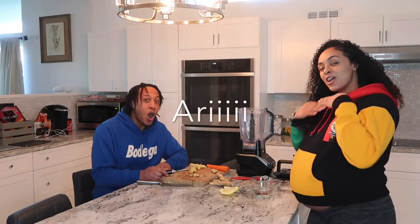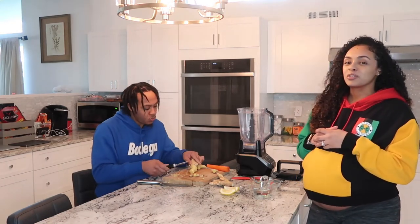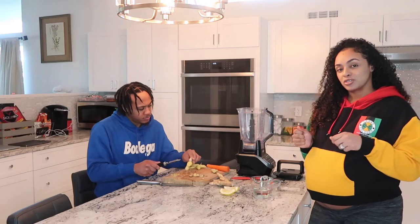What's good YouTube, it's your girl Ari. What up people, it's your boy Peter. Today I'm actually starting to feel a little bit under the weather — fingers crossed I don't get sick — but we are going to be making some ginger shots today.